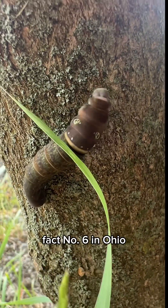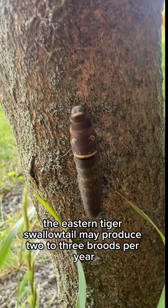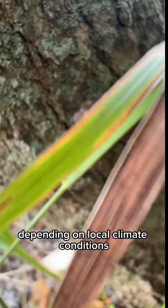Fact number six. In Ohio, the eastern tiger swallowtail may produce two to three broods per year. The timing and number of generations can vary depending on local climate conditions.